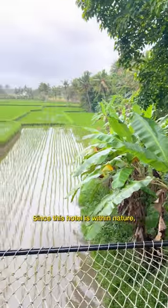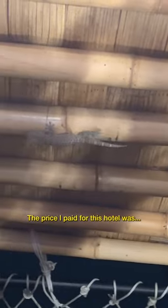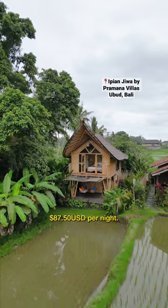Since this hotel is within nature, you have to be mindful about the critters, but it is Bali, and the price I paid for this hotel was $87.50 per night.